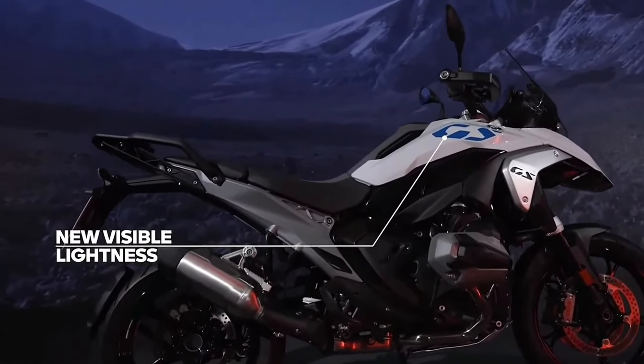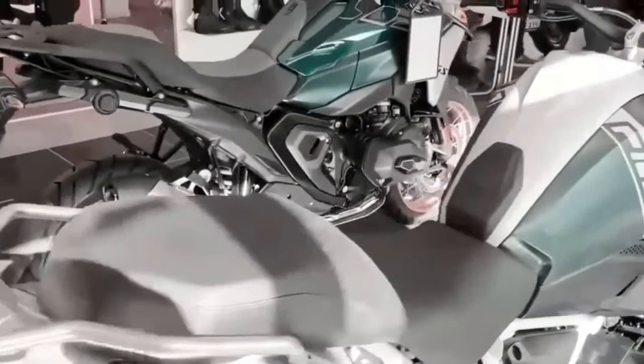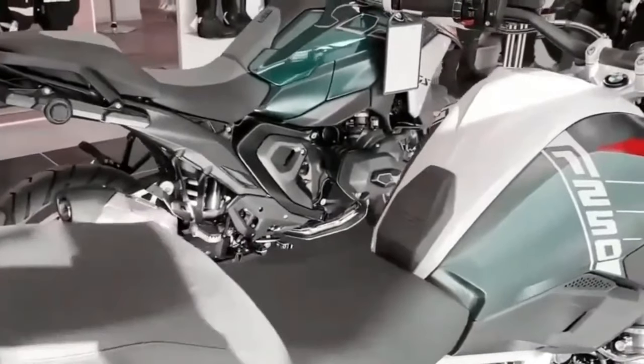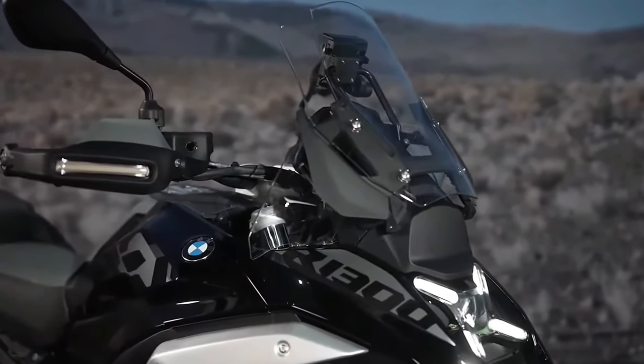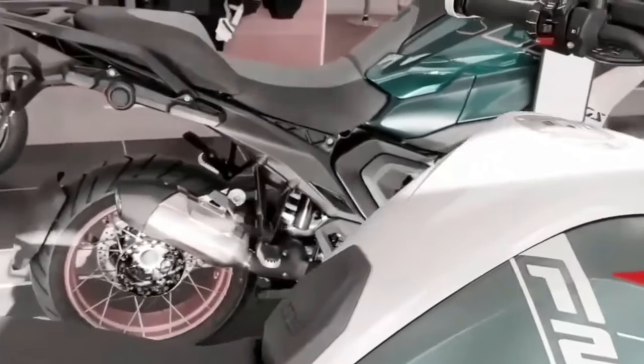BMW also completely redesigned the frame when composing the R 1300 GS, opting for what it calls a sheet metal shell main frame and die-cast aluminum rear section. The rear section of the frame was previously made of tubular steel, but the redesigned frame in its entirety is significantly stiffer and offers more precise handling characteristics, according to Motorrad.